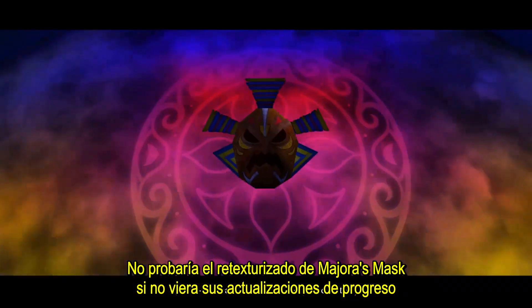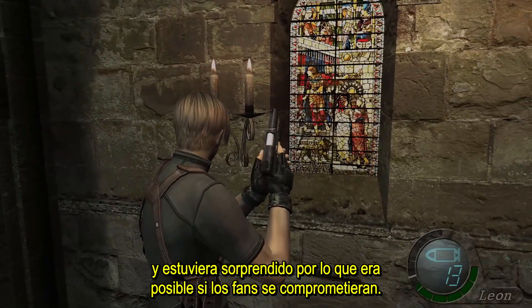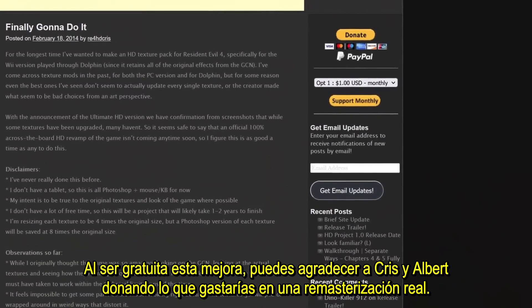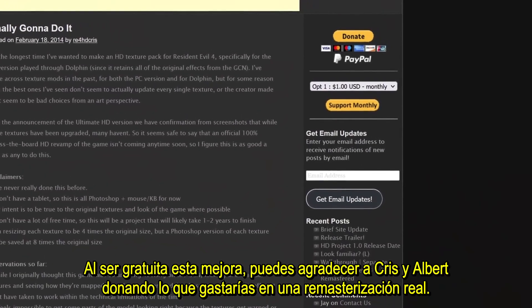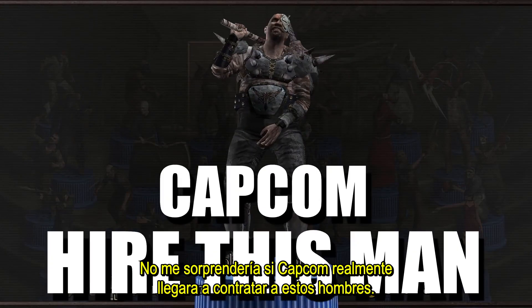I wouldn't have tried to retexture Majora's Mask if not for seeing their progress updates and being amazed by what was possible when fans really commit. Because this upgrade is free, you can thank Chris and Albert by donating what you would have spent on a remaster to them instead. They deserve that and more. I wouldn't be surprised if Capcom actually did hire this man.